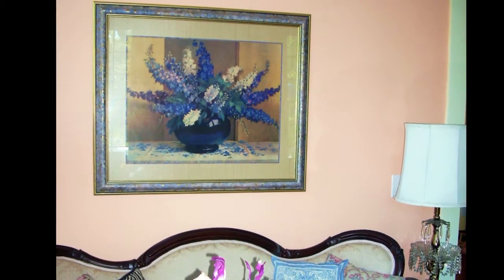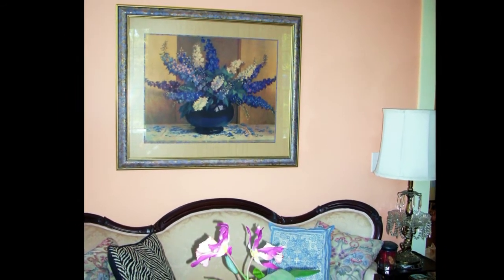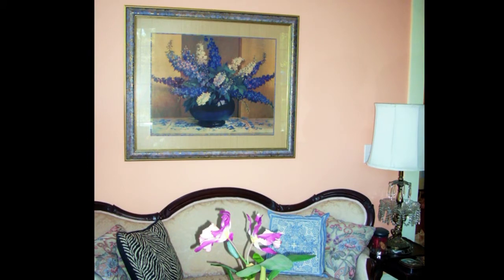Even prints for your living room deserve special attention. I will help you match colors and textures in your room to the matting and molding we use on your artwork to make it become part of your decor.